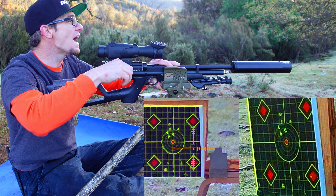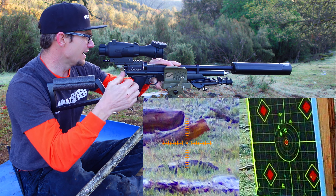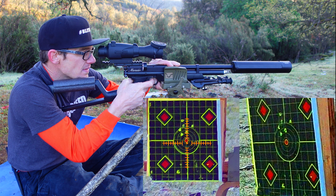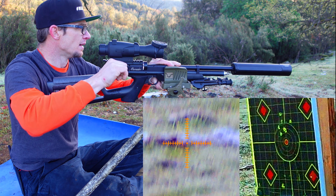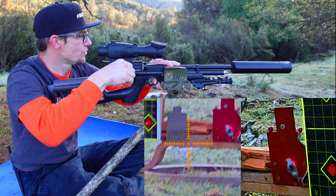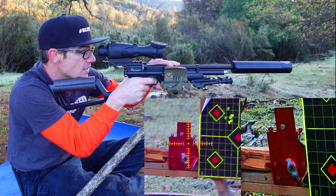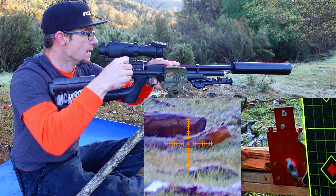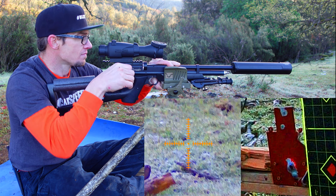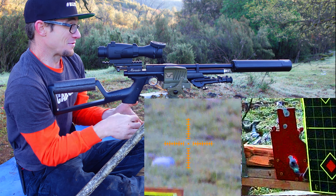I definitely pulled it on that one — I way should have been more on target before I squeezed. Let's go for the headshots. I'm doing that again. Good fun, buddy. I'm going to continue to do that until I run out of ammo or air charge — one of the two. It's just too much fun.